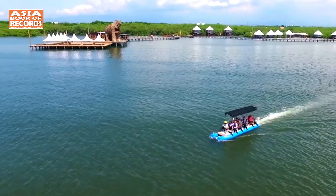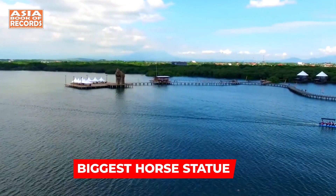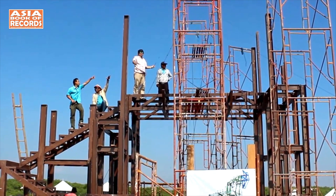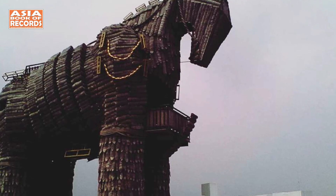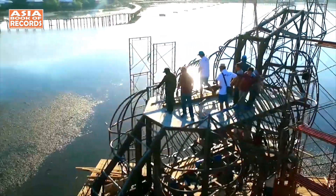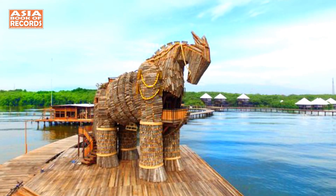Welcome to a world where art meets nature in the enchanting city of Probolinggo, East Java. A majestic masterpiece awaits your discovery — behold the awe-inspiring Sipta Villaha horse statue, often referred to as the Trojan Horse. This remarkable statue is an ode to creativity and engineering excellence.